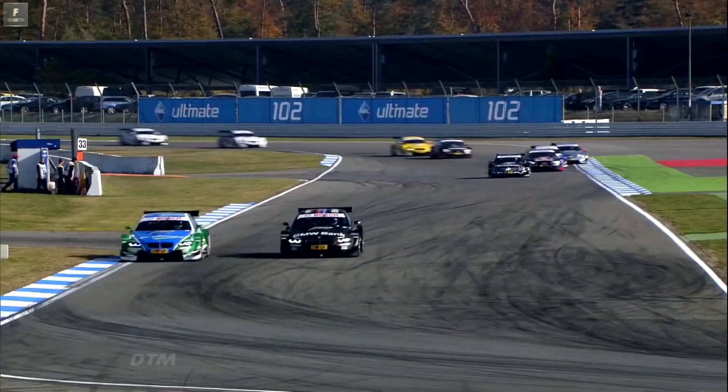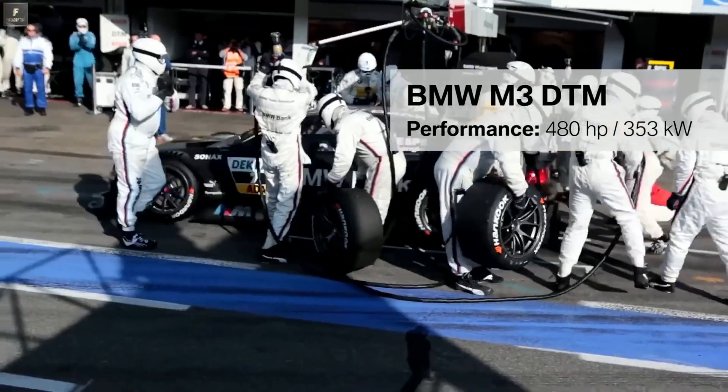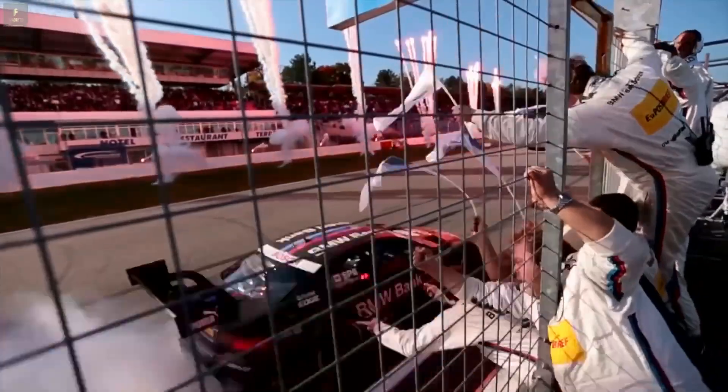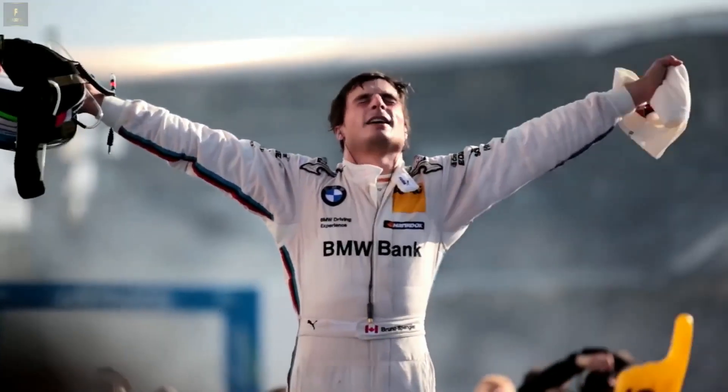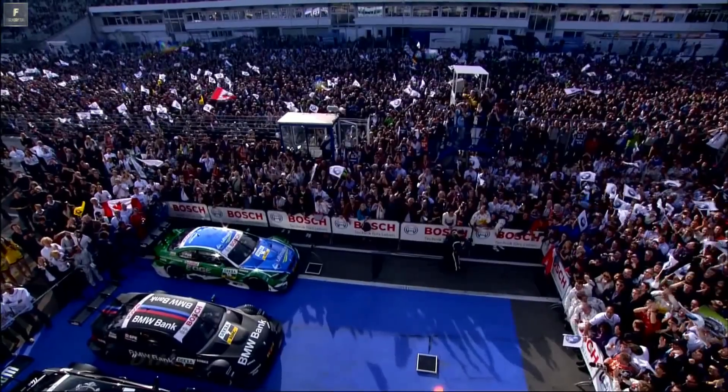In the German racing series DTM in 2012, the M3 shows its winner genes. After a 20-year pause, BMW starts once again in this racing series — and with success. Among others, the Canadian Bruno Spengler wins the driver championship and BMW the manufacturer's ranking.